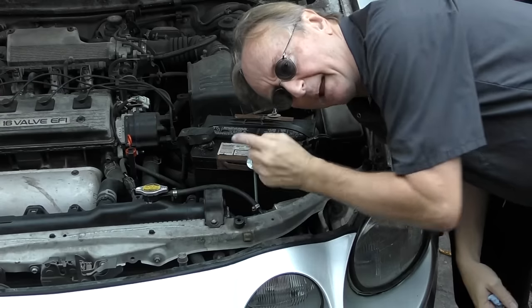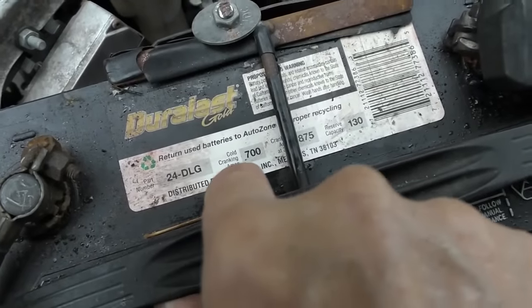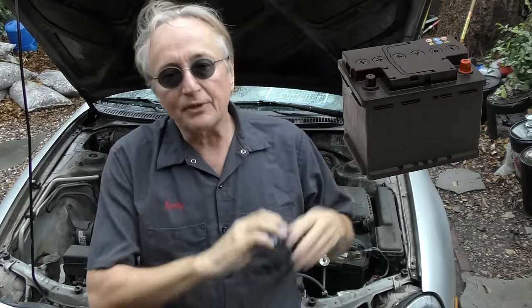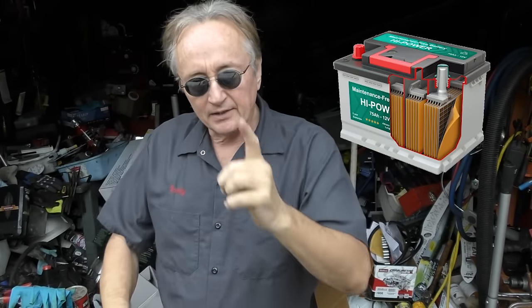The next thing is to make sure you have the correct battery in your car in the first place. Batteries have ratings — this one has a cold cranking amp rating of 700 CCA, which is rather large for the Celica. Originally it came with a 500 cold cranking amp battery, but since I don't put many miles on it, I kept having to replace it every couple of years. When I switched to the 700 cold cranking amp battery, I haven't had to replace it for five years so far.